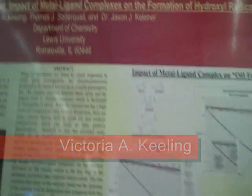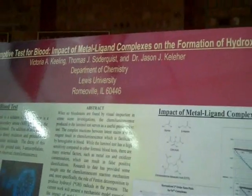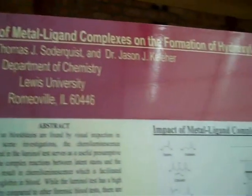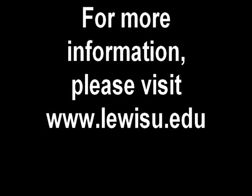I'm Victoria Keeling and I worked on the Luminol Presumptive Test for Blood: Impact of Metal Ligand Complexes on the Formation of Hydroxyl Radicals. I worked on it with Thomas Soderquist and Dr. Jason Kelleher. The reason why I like doing the research project is because I eventually want to work in this field.